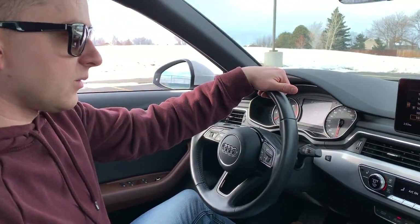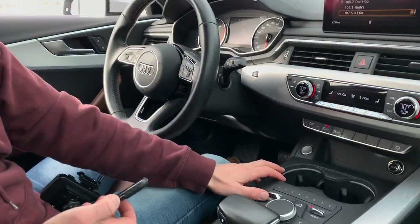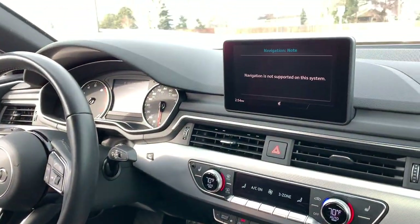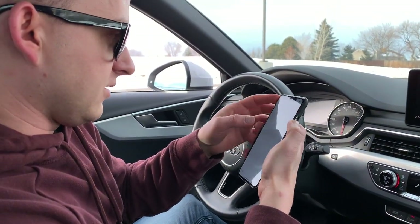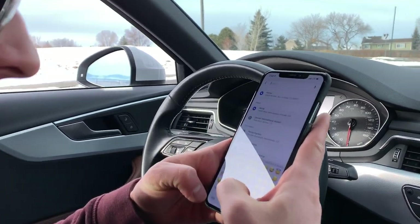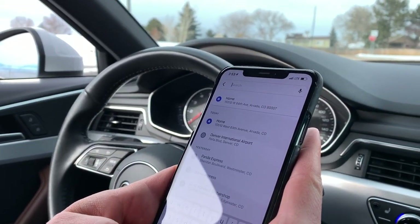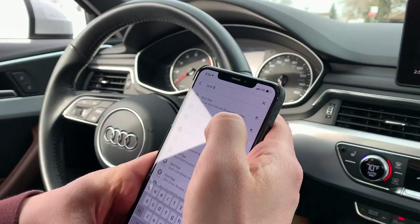We're heading to Best Buy. One thing that kind of sucks about this car is that it has a screen but no built-in navigation, so we have to use Google Maps instead. We're using a suction cup phone mount — it's close to your face so you don't have to look far, and it rotates 360 degrees. At least it works.